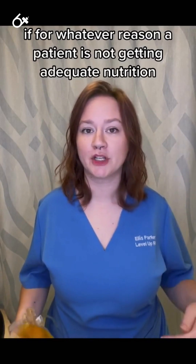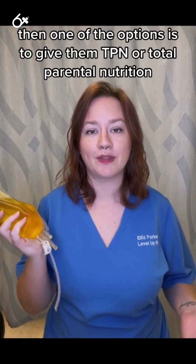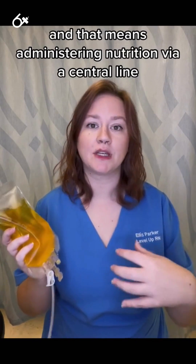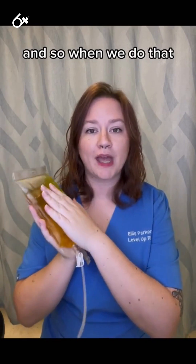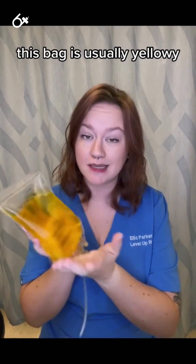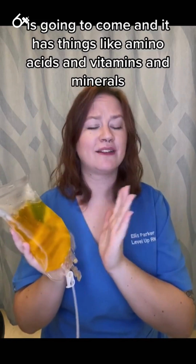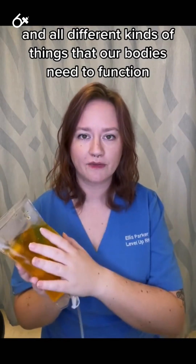If for whatever reason a patient is not getting adequate nutrition, then one of the options is to give them TPN, or total parenteral nutrition. That means administering nutrition via a central line. When we do that, this bag — and it's usually yellowy — comes with things like amino acids, vitamins, minerals, and all different kinds of things that our bodies need to function.